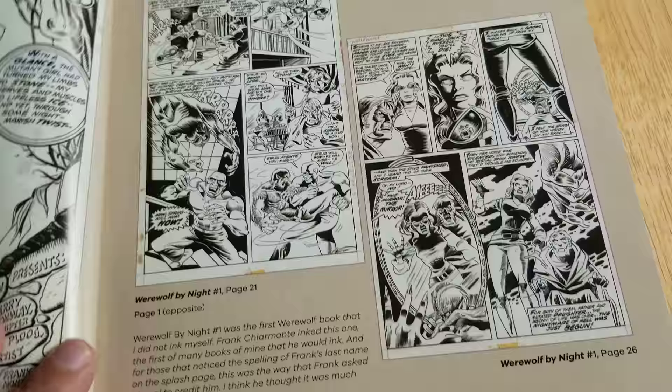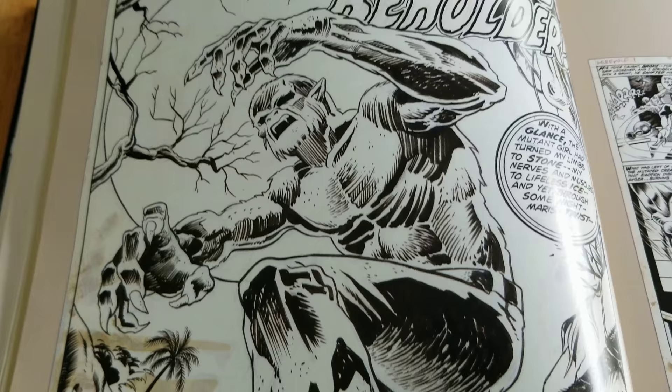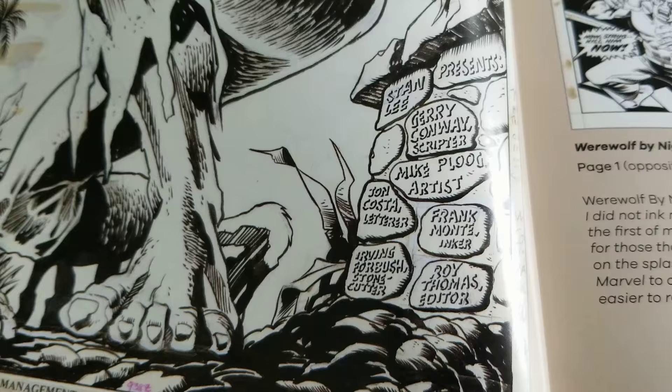Here's a splash page for you. Eye of the Beholder. Great stuff, man. Conway was the writer, Ploog the artist, inker Frank Monte, and Roy Thomas was the editor.